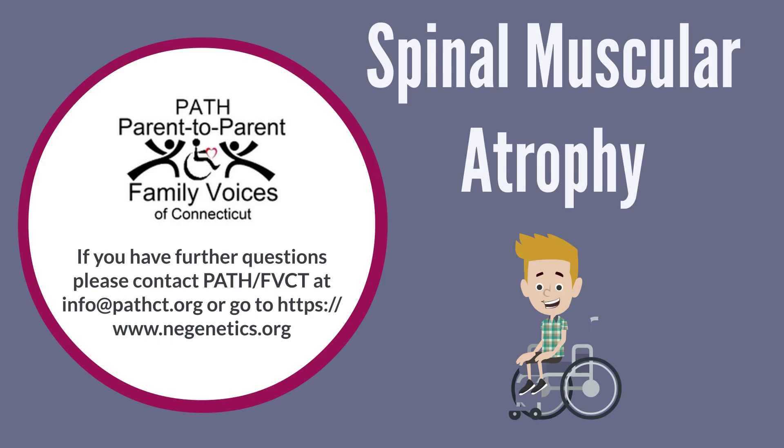If you'd like to stay in the loop, follow PATH, Parent-to-Parent Family Voices of Connecticut on Facebook, where you'll get updates on future episodes and other programs. Thank you.